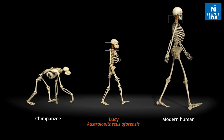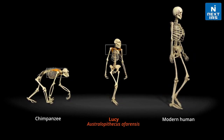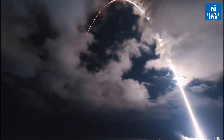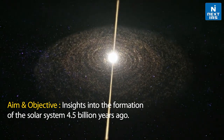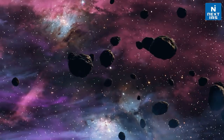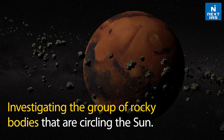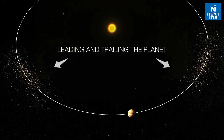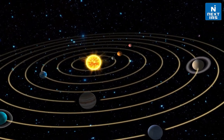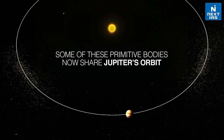As per NASA, just as the Lucy fossil provided unique insights into humanity's evolution, the aim of the Lucy mission is to find insights into the formation of the solar system around 4.5 billion years ago. It will also investigate the group of rocky bodies that are circling the sun in two swarms, one preceding Jupiter and the other trailing behind it — these are the asteroids in the same orbit as Jupiter.